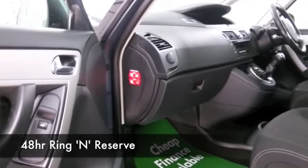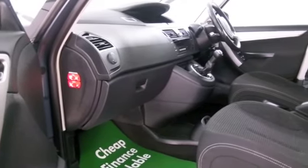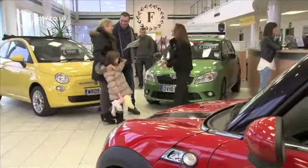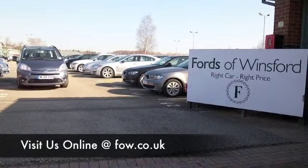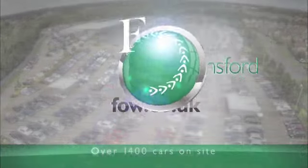With about 1,400 cars on our supersite at Winsford at the moment and all online, you might be spoilt for choice when you come down. Maybe this is the car that's going to make its way home with you. Come and find out, bring your licence with you, have a test drive, and discover this great car for yourself at Fords of Winsford.